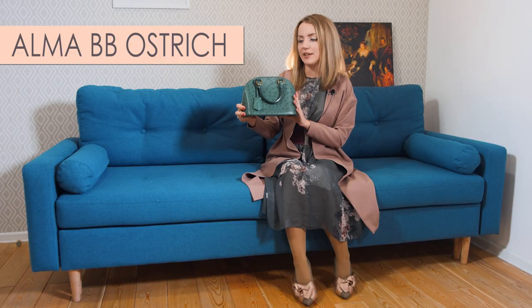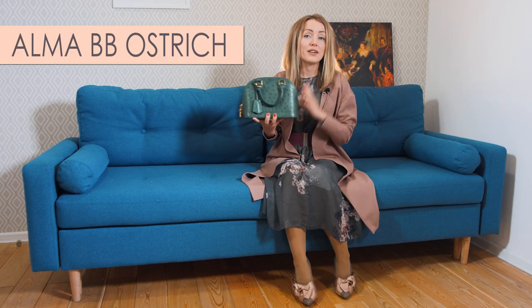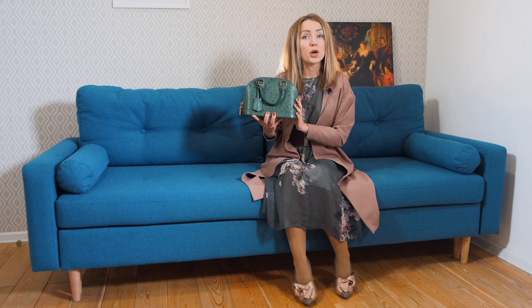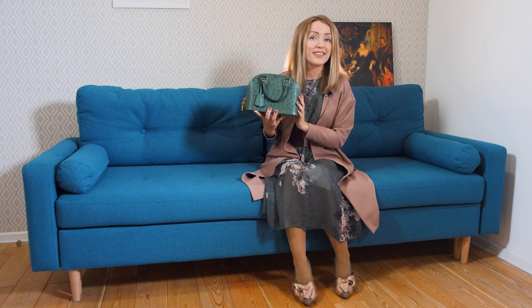Hi Bagaholics! It's Bagaholic TV and today we are going to take a look at an Alma BB in Ostrich leather. If you are thinking about getting a bag in Ostrich leather, let me show you if you should do that or not.